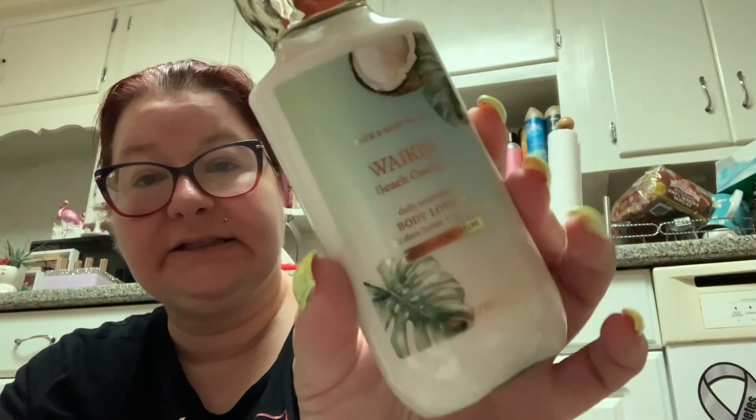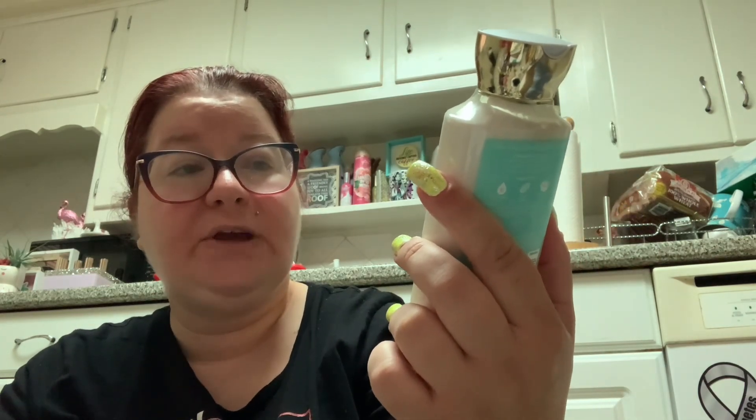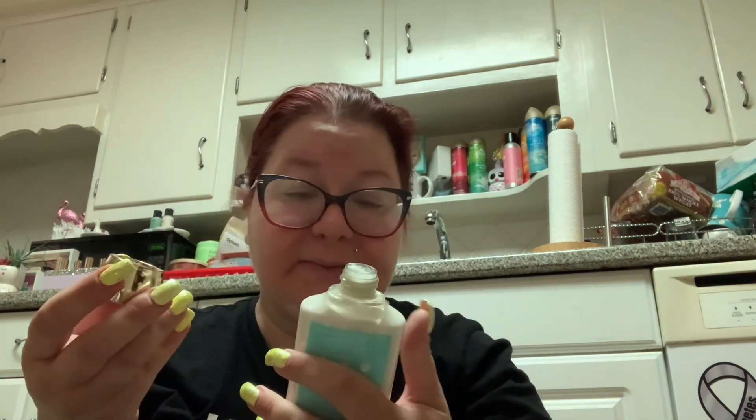I picked up the body cream — not the shower gel — for myself, and then I remembered how much I love this scent. This is the Waikiki Beach Coconut. I did not get the shower gel because it doesn't smell like the lotion — the shower gel smells really fruity, like a berry scent, not a creamy coconut. This definitely smells like coconuts, and there's also something like pineapple in there, even though it's not listed. The notes are tropical white coconut, salt water breezes, and sun-bleached woods. I also got the Waikiki Beach Coconut in the fine fragrance mist.